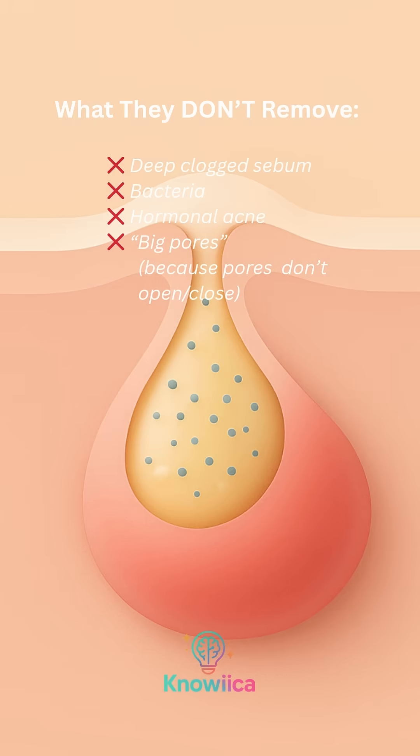What they don't remove: deep clogged sebum, bacteria, hormonal acne, big pores — because pores don't open and close.